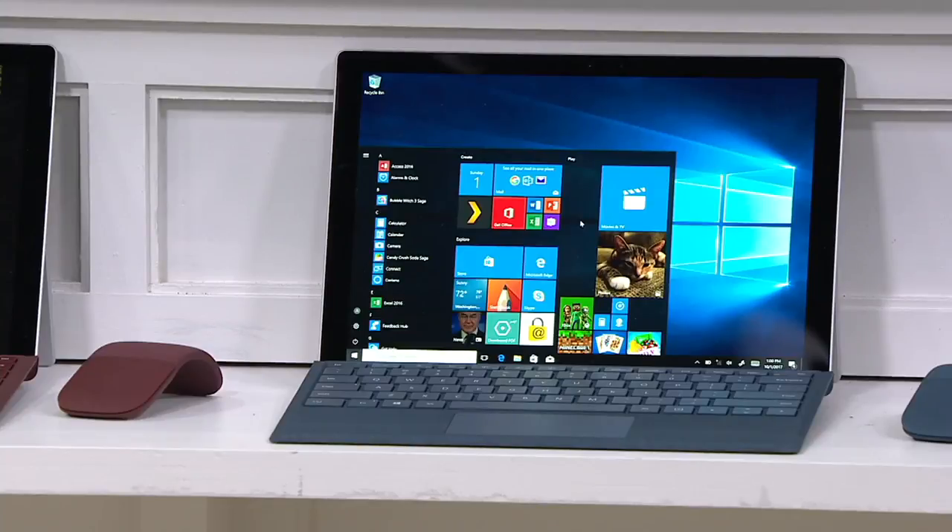Surface Pro — you are seeing a thinner, sleeker, lighter, more powerful, and faster design. This is the QVC launch of the newest Microsoft Surface Pro, and we include all the extras.